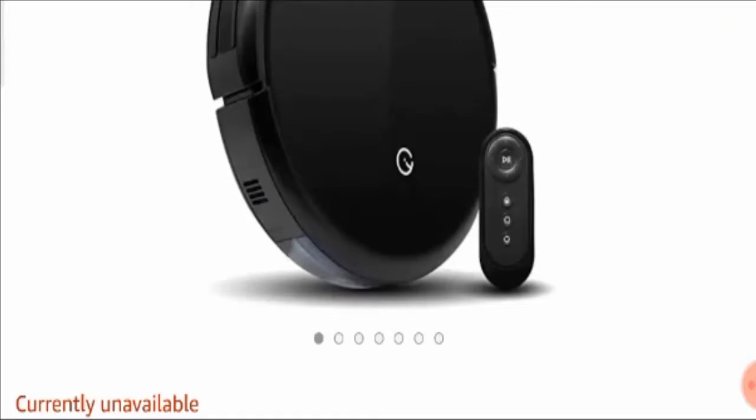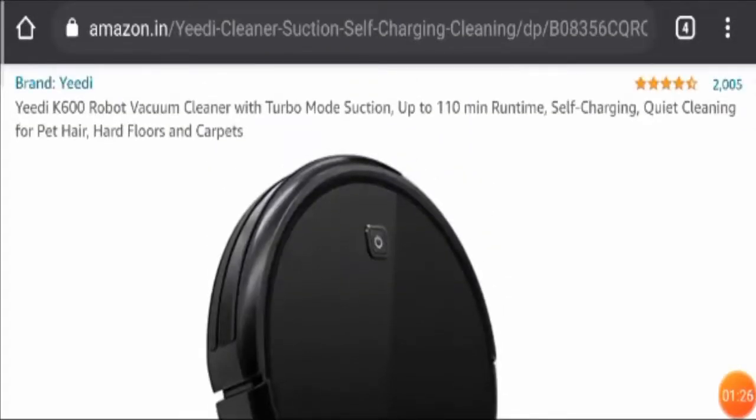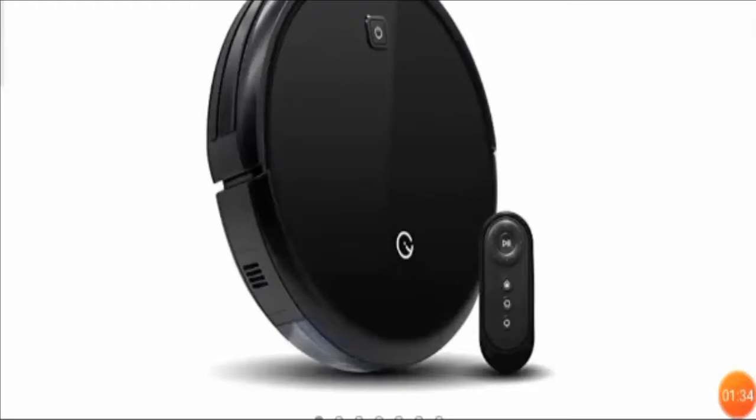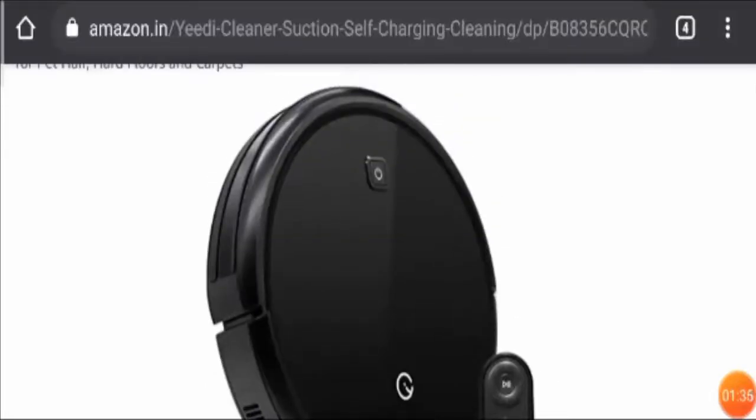This product comes with a remote control device so it is easy to operate. This product was introduced on the 24th of February, and since then the product has received a lot of appreciation.